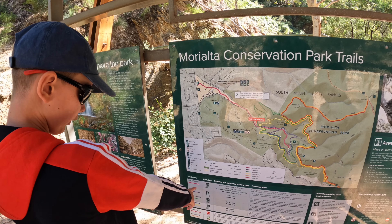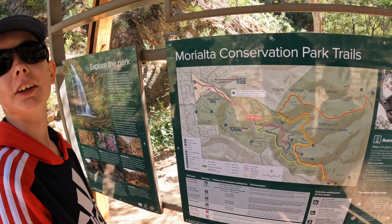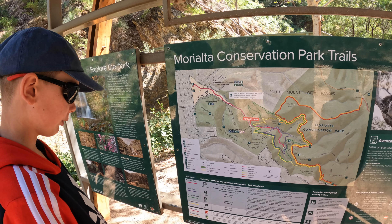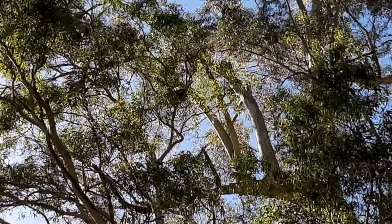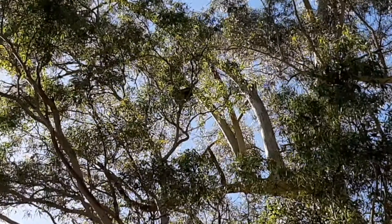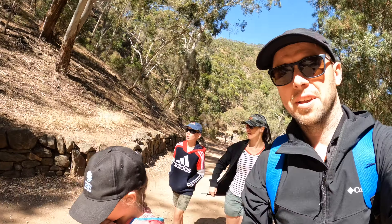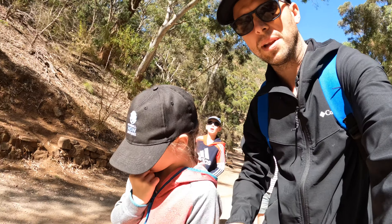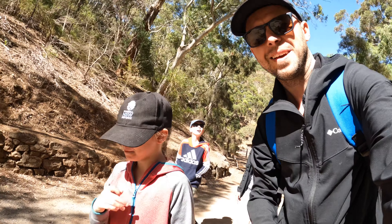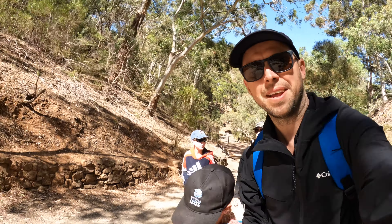We're going to do the first falls walk because it's going to take too long and be too tiring if we do the rest. Only 30 seconds into the walk and what do we see already, Milica? A koala in the wild! How amazing!